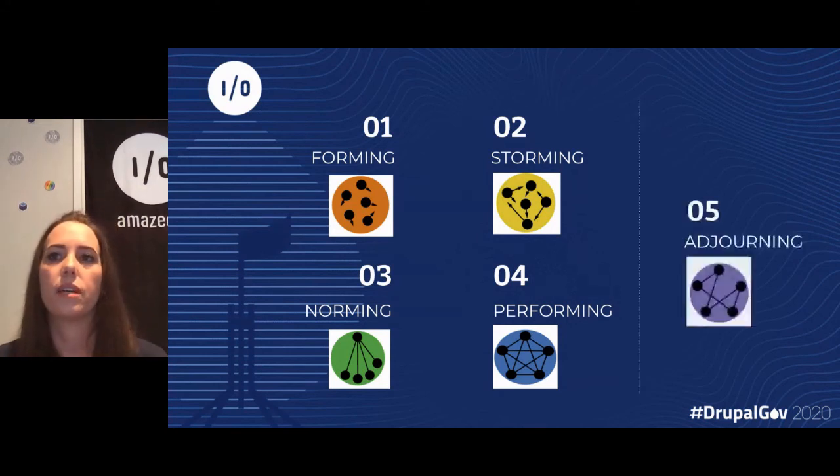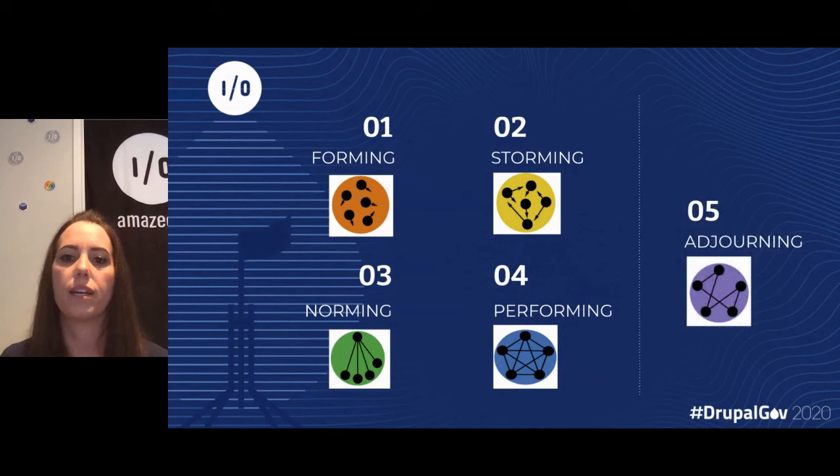In 1977, Tuckman also added the adjourning phase, which is relevant when you run a project with one team and then everyone goes in separate directions. Most goals have been accomplished, the emphasis is on wrapping up, and team members start being reassigned to other tasks.